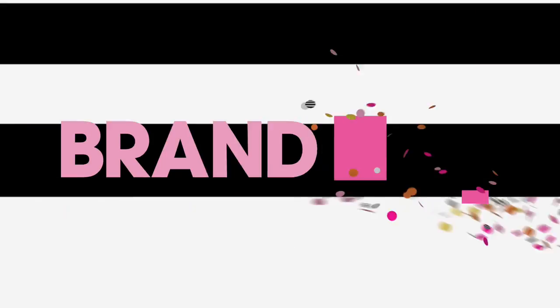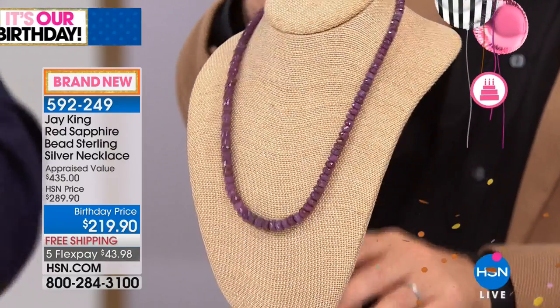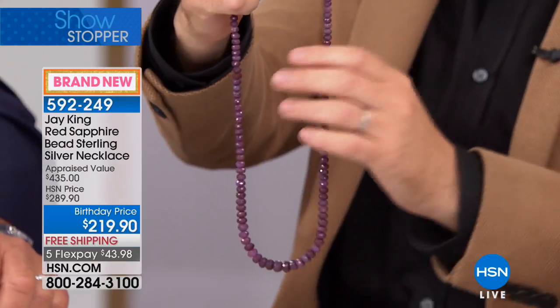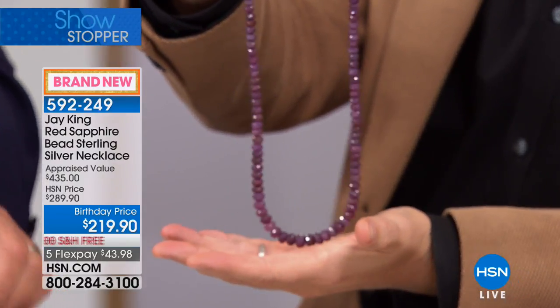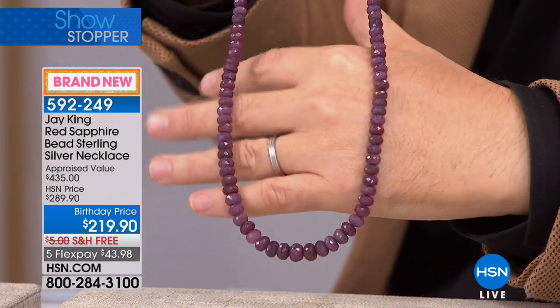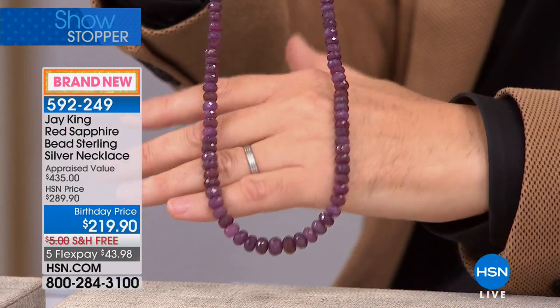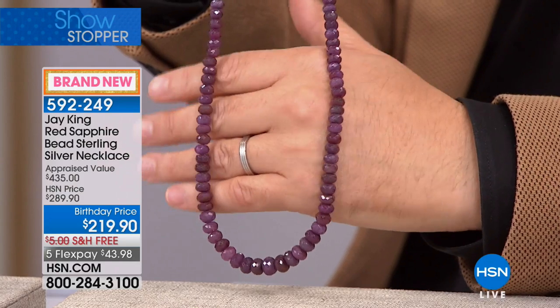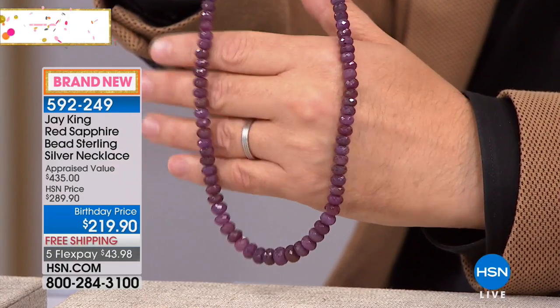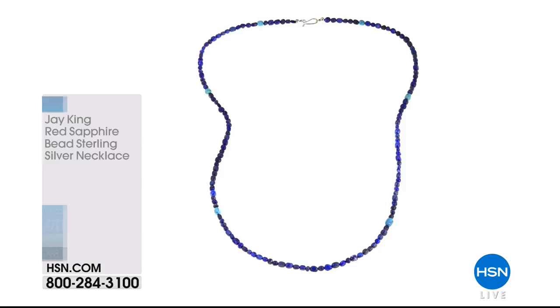I always ask her: 'You are aware that I manufacture this stuff, right?' And she says: 'Yeah, but you sell out, and so the only way I can get the stuff I really want is if I buy it.' She's a smart woman, Jay. This is very special — a brand new material out of Brazil, and this is red sapphire. If it was just a little bit different shade of red, this would be ruby. So it's corundum — but this is a brand new material, brand new mine find.